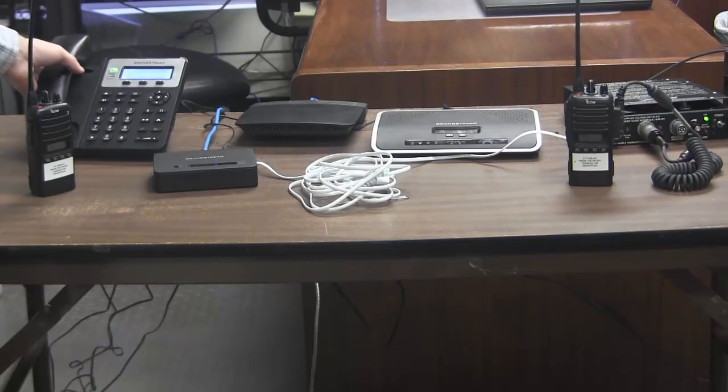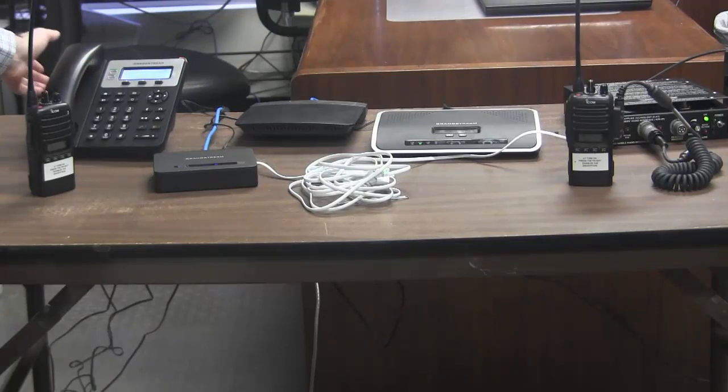Alright, so now I'm going to hang up, and it's hung up. I'm going to call once again just to show that, in fact, the line was available once I hung up on the VOIP phone. And I'll just talk from the radios over the phone this time.